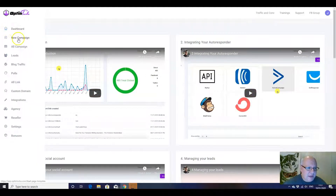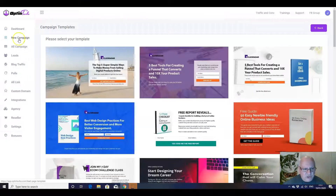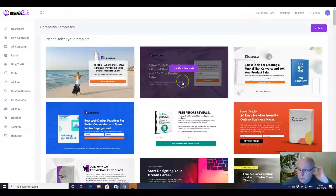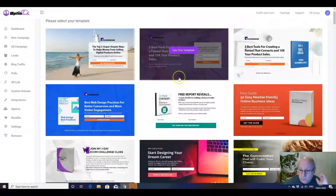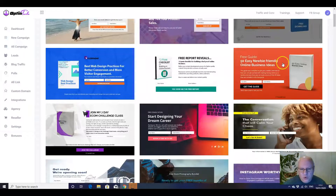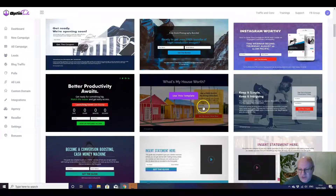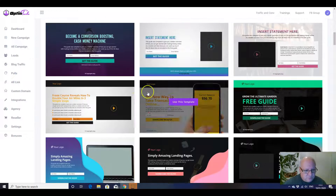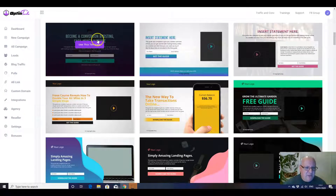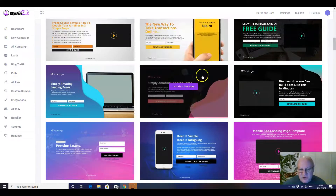So let's head back to the main dashboard and then go to creating a new campaign. What I really want to do here is show you the quality of the splash pages. As you can see here, you've got splash pages and landing pages for all sorts of situations, whether it's giving away a report, whether it's something more niche like if you're in real estate, or something like 'become a conversion boosting cash money machine, the new way to take transactions online.'